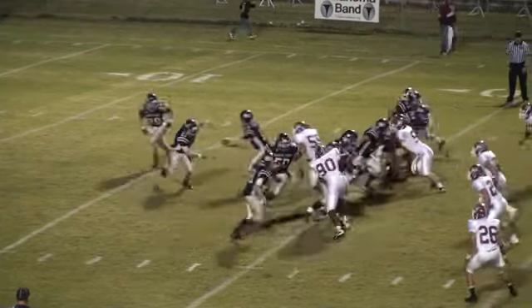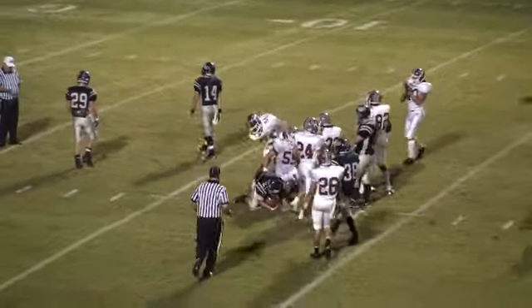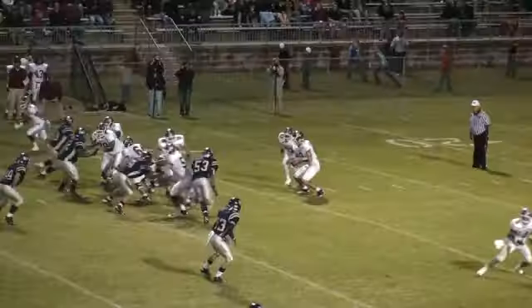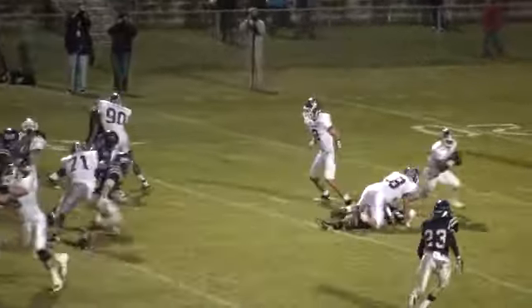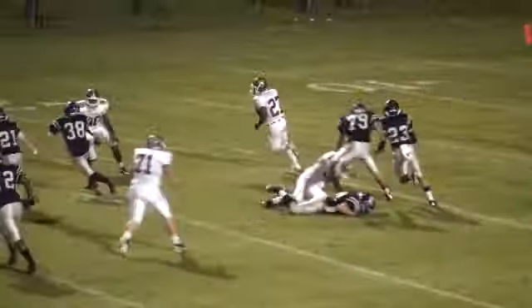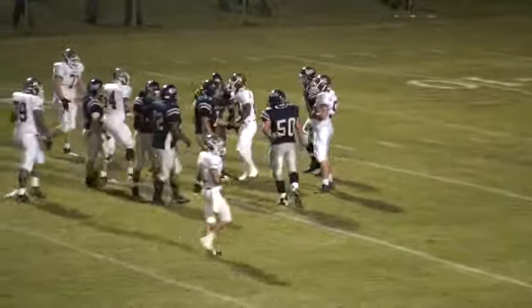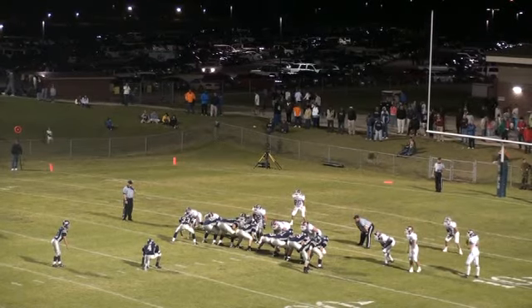Tailback will be Nunley. Nunley's going to be tackled in the backfield by Will Sharpton all the way back to... Tullahoma's Allen will have Burks in the backfield, and Burks will be hemmed in at the 20. Gets another block, and then he's going to be tackled.